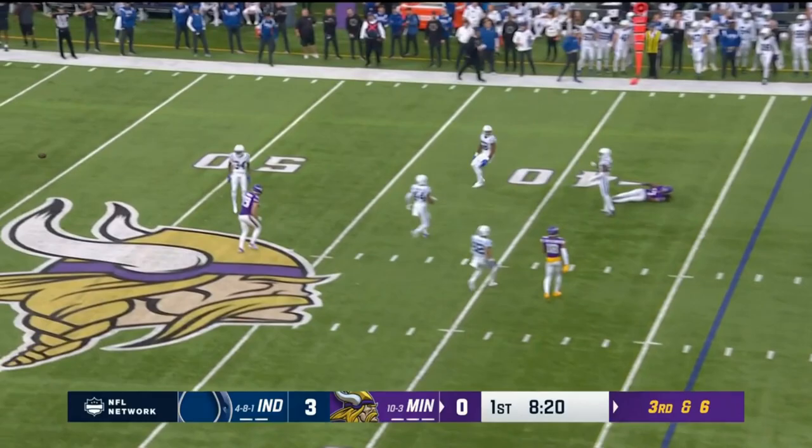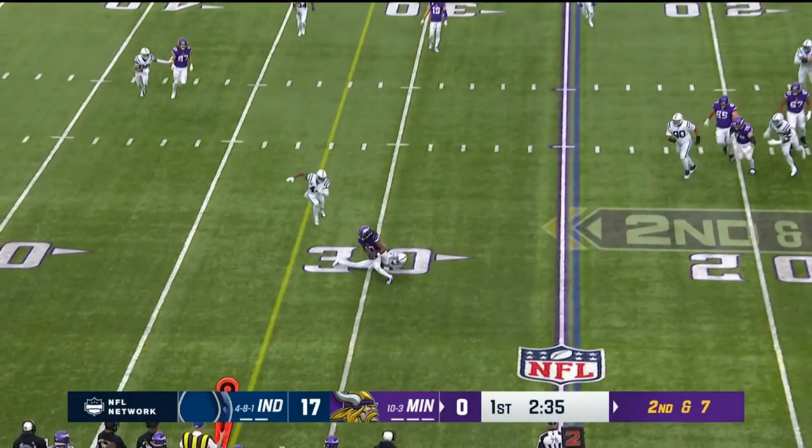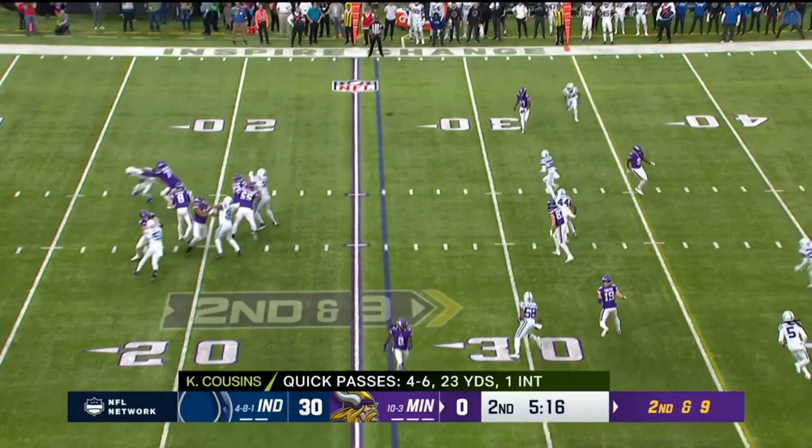Sets up third down and six. Cousins delivers — incomplete! It was behind Osborne. Cousins with Jefferson in a slot. Cousins to Osborne and he's got it, just across the 30.